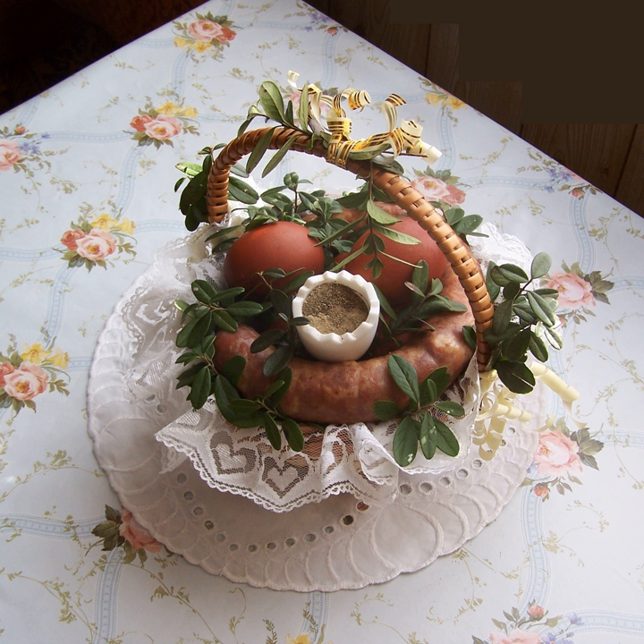Sałatka z kartofli (sałatka z ziemniaków) — potato salad made with red or white potatoes cooked in their jackets, cooled, peeled and cut into one-quarter inch dice, with carrots, celery, onion, dill pickles, mayonnaise, sugar, salt and pepper.